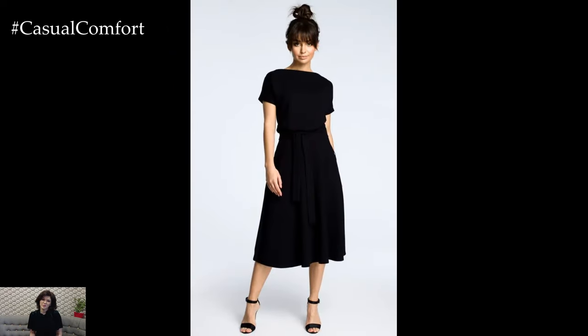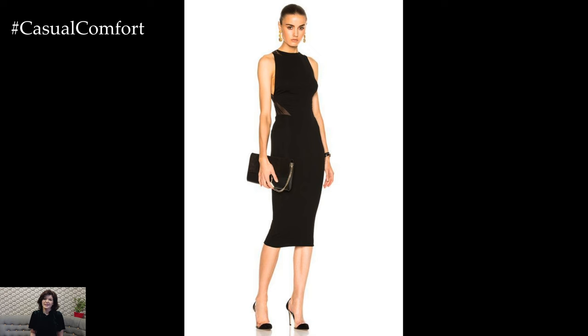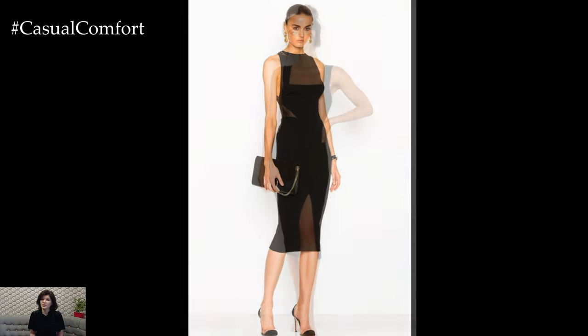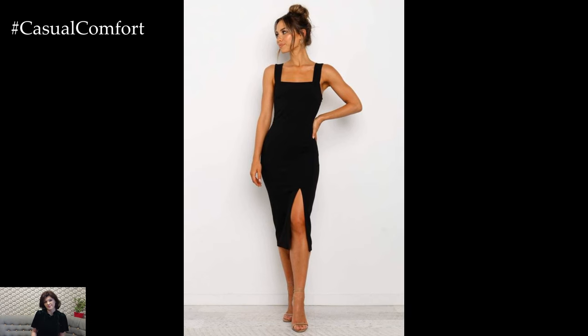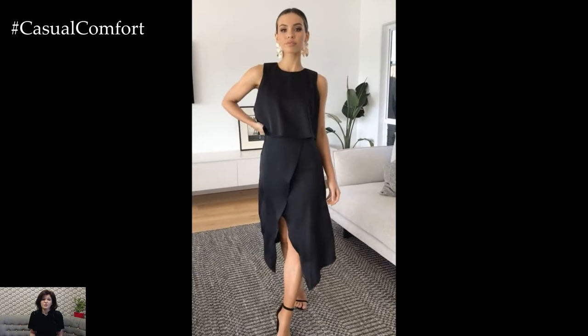Every rich woman's wardrobe needs the iconic little black dress, or LBD. This versatile piece can be dressed up or down, making it perfect for various occasions. Choose a dress with a flattering silhouette that suits your body type and pay attention to the fabric — something with a bit of structure like wool crepe or a luxurious touch like silk will make all the difference.